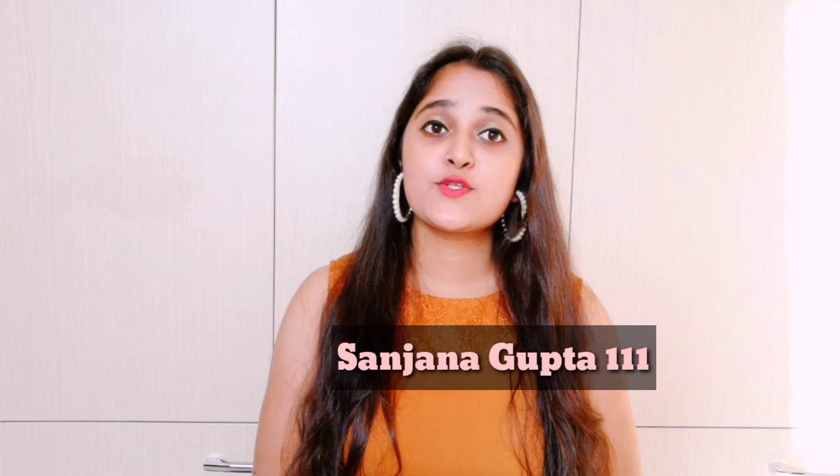Hi guys, welcome back to my channel. My name is Sanjana. For today's video I'm going to recreate Instagram pictures of Avnit Kaur and I am so excited for this video. If you haven't subscribed to my channel yet, then subscribe now and you can also follow me on my Instagram. Without talking too much, let's get into the video.